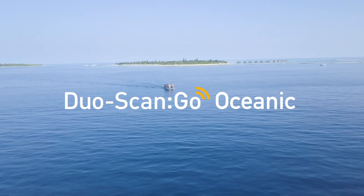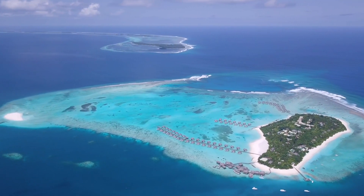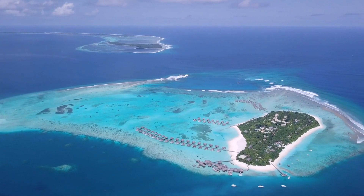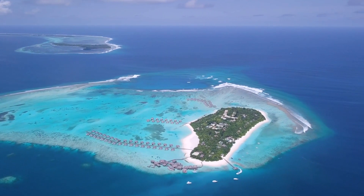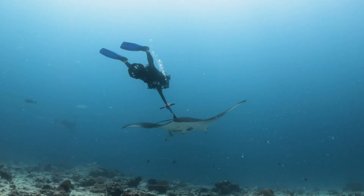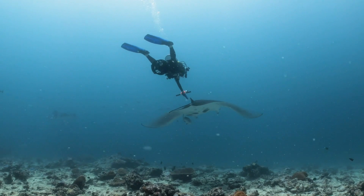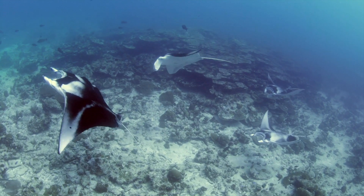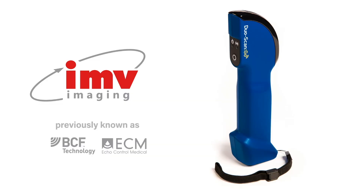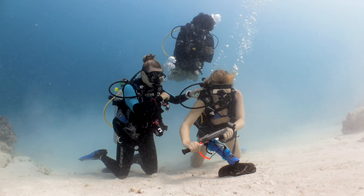When cutting-edge technology meets scientific research, the results can be truly astounding. A recent collaboration in the Maldives has enabled marine biologists to successfully scan a pregnant wild reef manta ray using the world's first contactless underwater ultrasound scanner, developed by IMV Imaging: the DuoScan Go Oceanic.